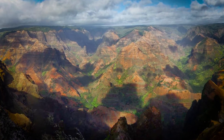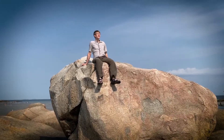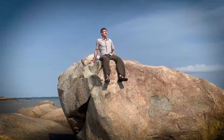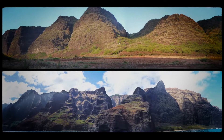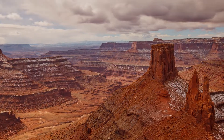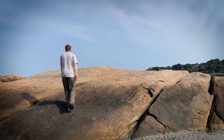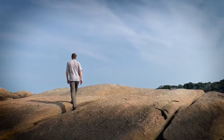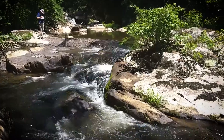Understanding how landscapes form and evolve is important for the same reason it's important to understand a little bit about how the house you live in works. We live on Earth's surface, we evolved here, and if we can figure out how to read natural landscapes and understand how they evolved in the past, it gives us an idea of what to expect as we continue to change Earth's climate in the future.